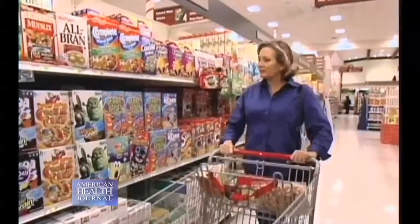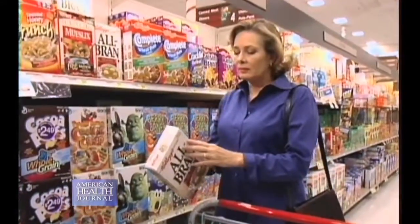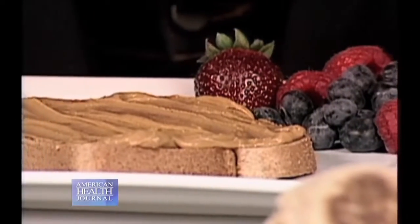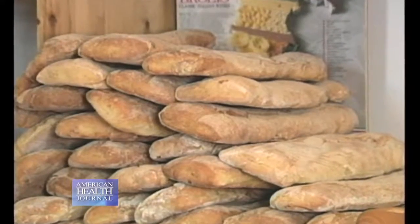Wheat-free and gluten-free are not the same thing. Wheat-free may still contain barley or rye. However, a gluten-free product may still contain a little bit of wheat, and for someone with a wheat protein allergy, that small amount may still be too much and can still cause an allergic reaction.